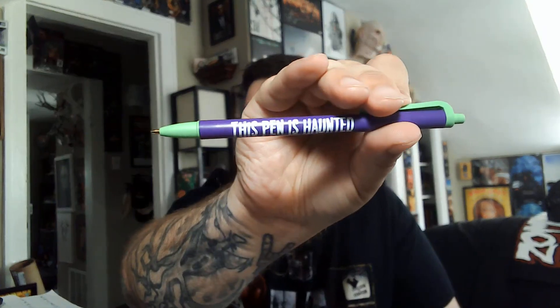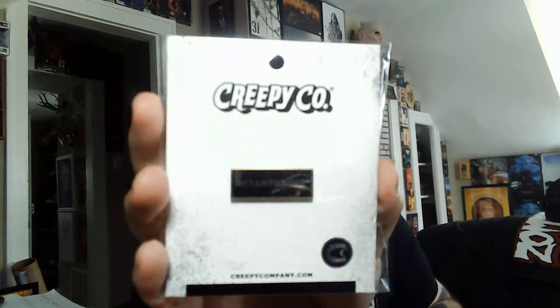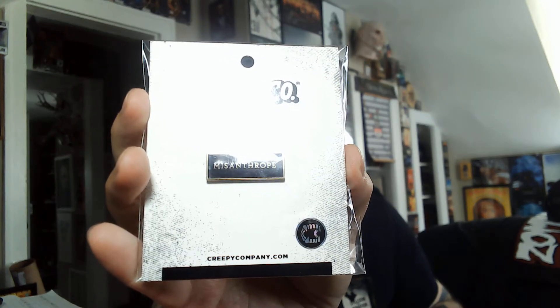It came with a pen — this pen is haunted, creepycompany.com. I like little additions like that, it's a pen, that's awesome, who doesn't need a pen. They had free shipping if it was over $65 or so, so I had to throw a pen in to get that free shipping. I grabbed this pen here — 'disliking humankind and avoiding human society' — that was pretty fitting.